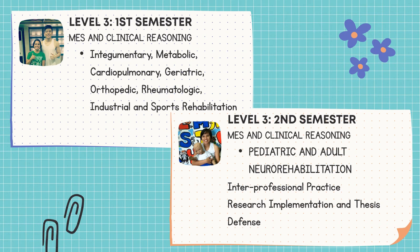And lastly, as a prerequisite before internship, students must be able to conduct research on their desired topic and pass their thesis defense — research implementation and thesis defense.